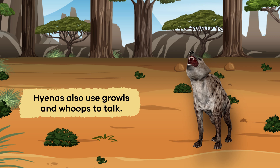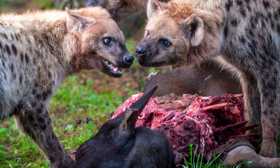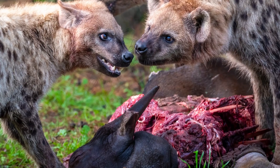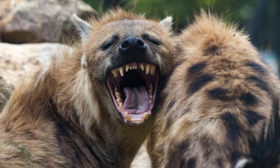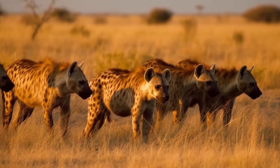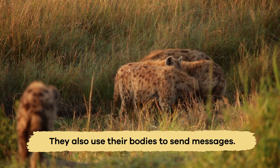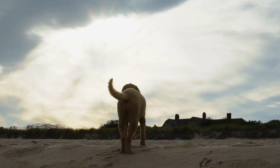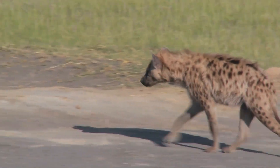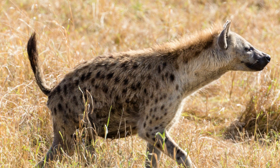Hyenas also use growls and whoops to talk. Growls might communicate something like, 'Hey, this is my food, stay away from my space,' and whoops say something more like, 'I'm here and I'm ready to help.' But communication isn't just about sounds — they also use their bodies to send messages. Similar to how a dog wags its tail when happy, hyenas put their tails up straight when they're excited or want to show they are in charge.